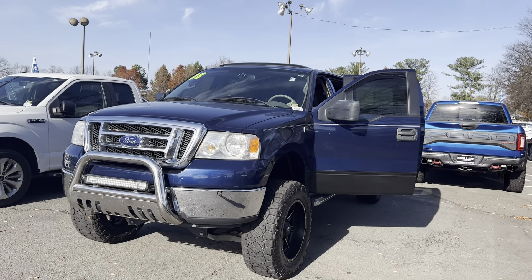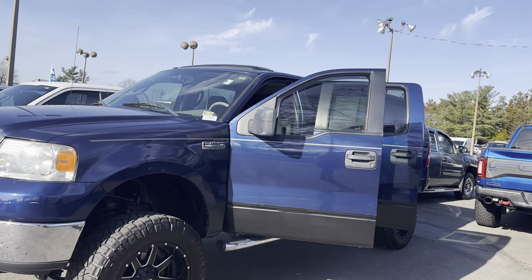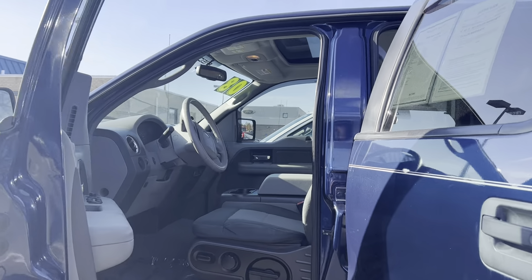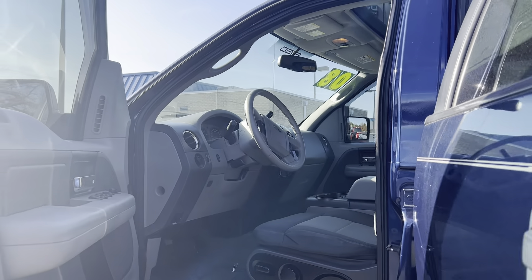This is the pre-owned 2008 Ford F-150 SuperCrew XLT truck. The color is dark blue pearl clear coat metallic. There's 133,200 miles on it, and some features include cruise control, external temperature display, dusk-sensing headlights, and AM/FM satellite radio.